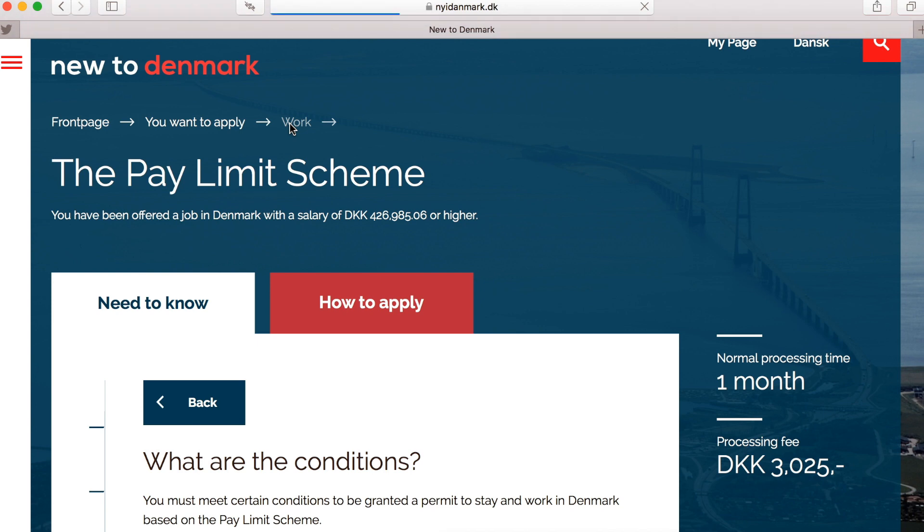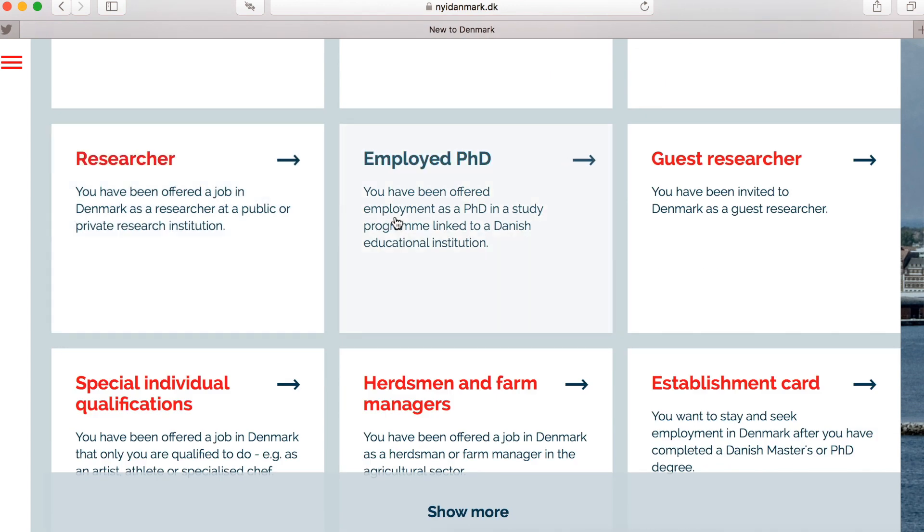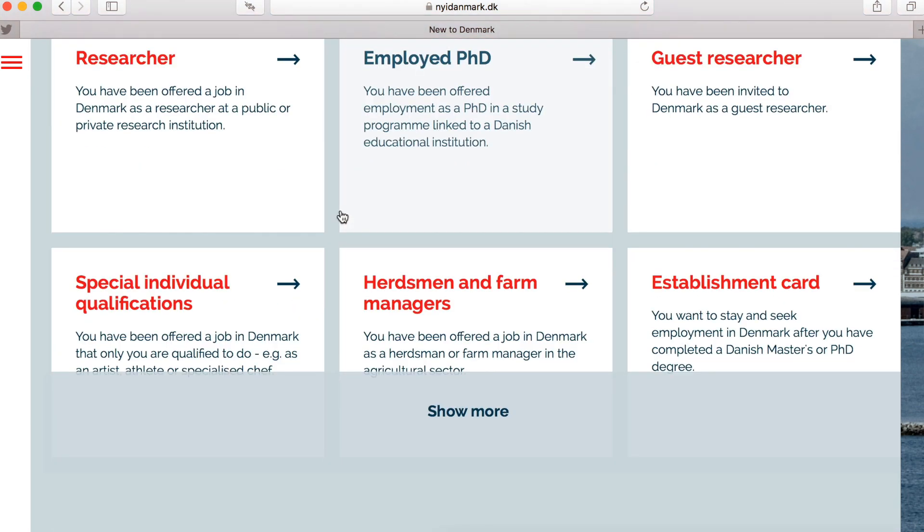There are also other opportunities. If you are doing a PhD, that can help. If your partner already has a work visa in Denmark — husband or wife — then it's much easier and you can get a spouse visa. There is also the establishment card, which I personally used: if you have a master's degree from Denmark, after graduating you can work for two years without a separate work visa.